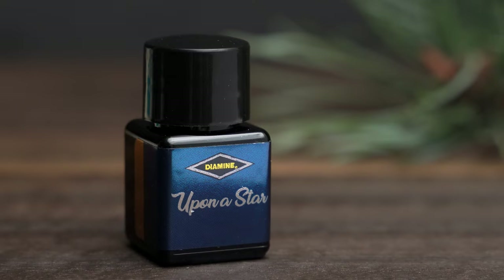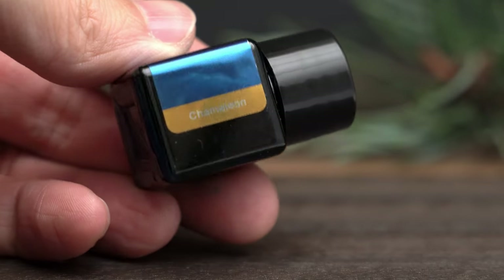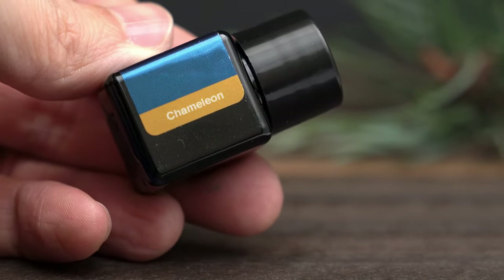Upon a Star, this one says. Maybe we're having a Disney Christmas this year. Finally, we have another chameleon ink. This should be interesting.